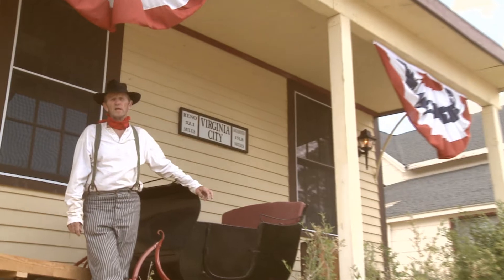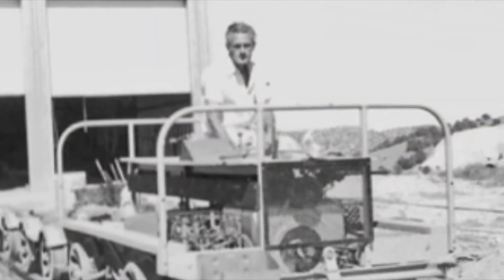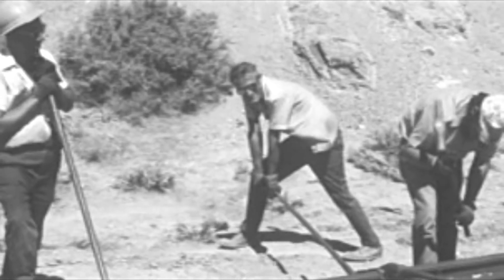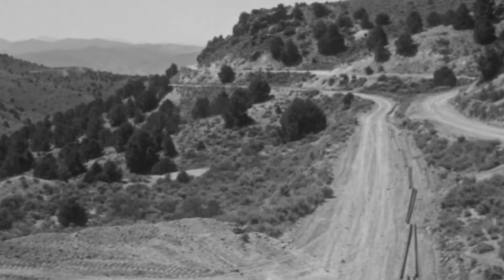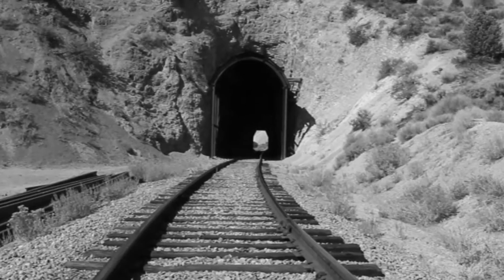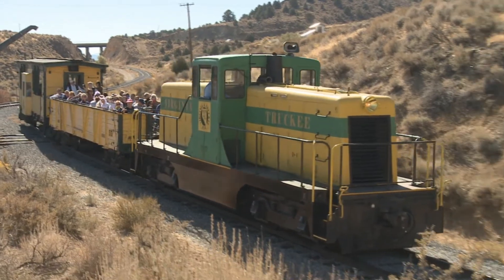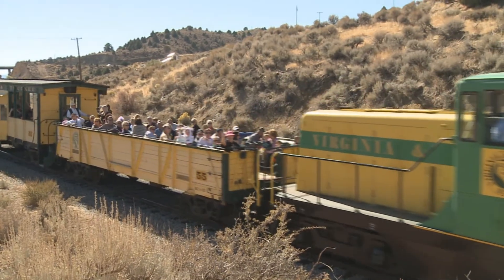Almost 40 years after the last run of the V&T, on July 2, 1976, in honor of our nation's bicentennial, Bob Gray fired up the V&T line to carry passengers in Virginia City. Bob had been aboard the very last run of the V&T in 1938. He had a dream in 1972 to restore the V&T between Virginia City and Gold Hill. After four years of hard work, that dream came true. This was an enormous enterprise: securing the old right-of-way, building a road bed and track, opening up tunnel number four, and finding an engine, cars, and crew to maintain and run them. For years, thousands of guests have enjoyed the ride on the queen of the short line.